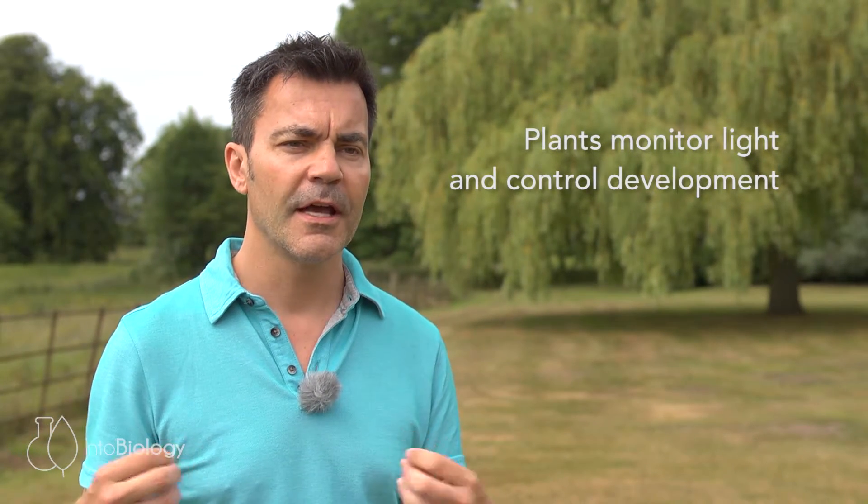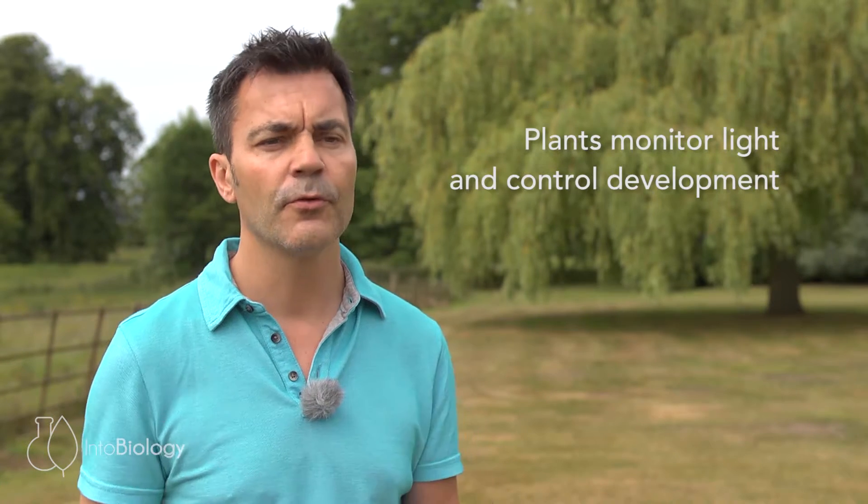Plants have a wide range of photoreceptor systems. As we stand here in the light environment, a successful trait of plants is to be able to monitor the light environment and use that information to control their development, in addition to using the light environment for photosynthesis — making energy and food for the plants to grow. Since plants are constantly within their environment, they have evolved a number of photo detection systems that can detect different colours of light.